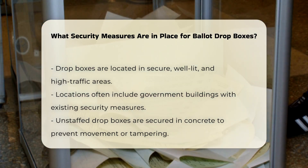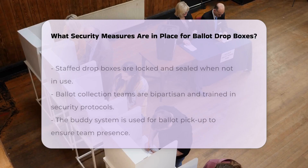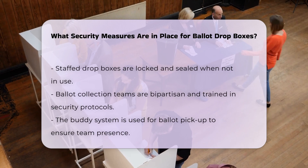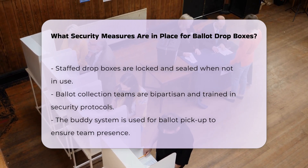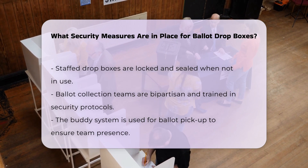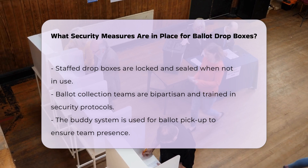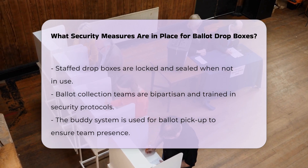Ballot collection teams play a crucial role in maintaining security. These teams are well-trained and often consist of bipartisan pairs. They use the buddy system for ballot pickup, ensuring that at least two team members are present at all times. They also complete chain-of-custody paperwork during each collection, documenting the date, time, and security seal numbers.